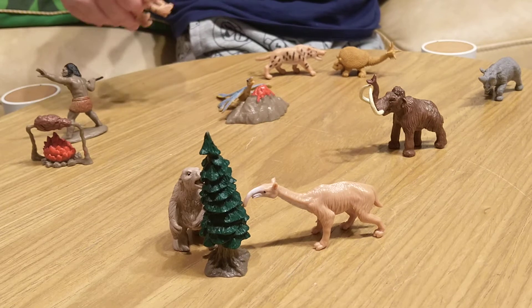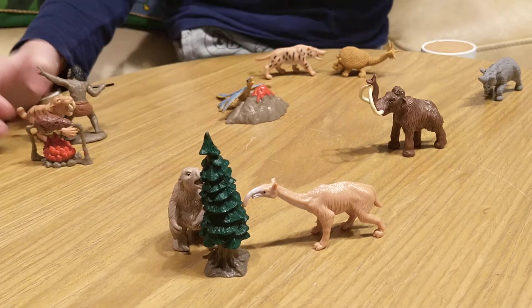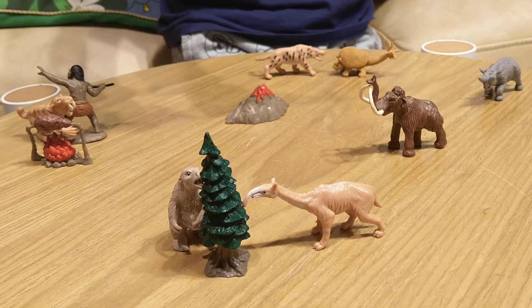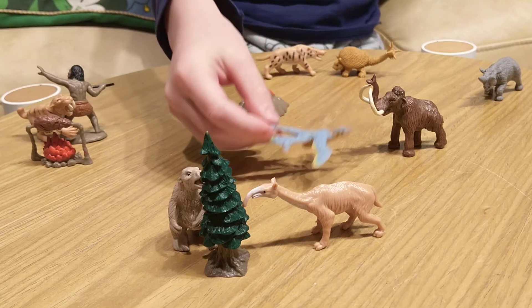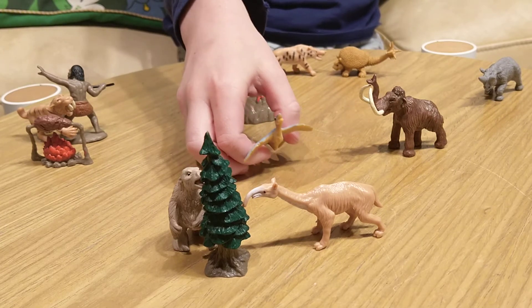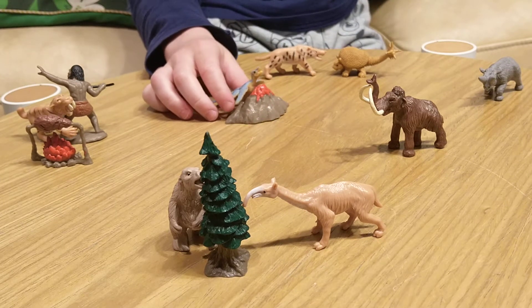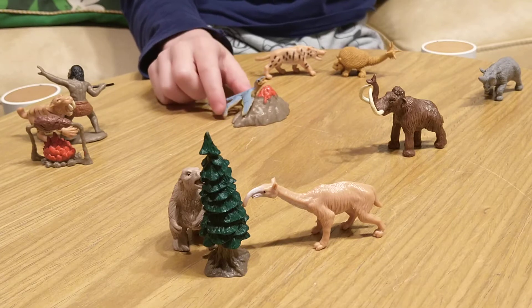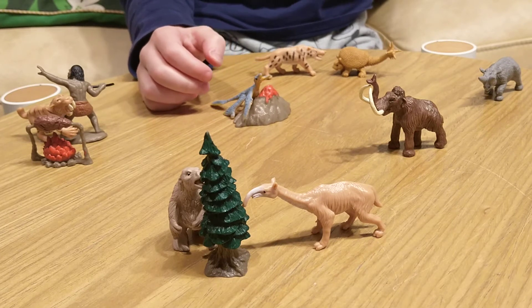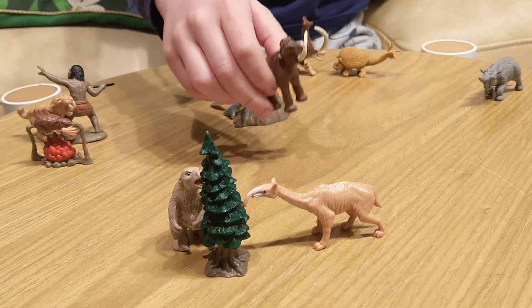Here, this was supposed to represent birds because I didn't have an ancient bird figure. It's normally a bird raptor figure, but it was supposed to represent birds. Birds nested on volcanoes often because most of the cliffs were volcanoes.